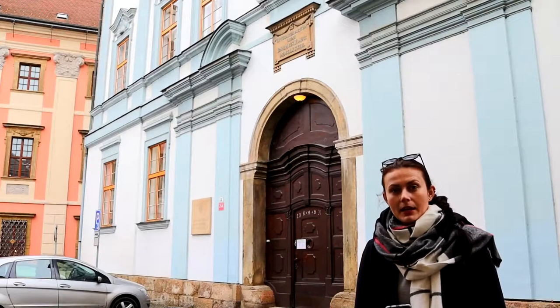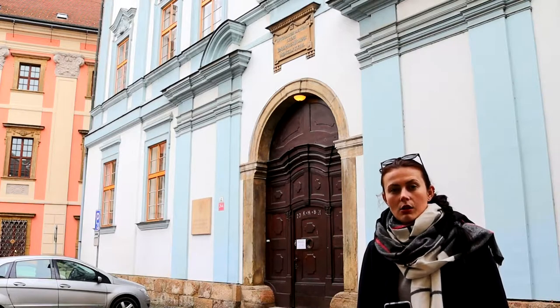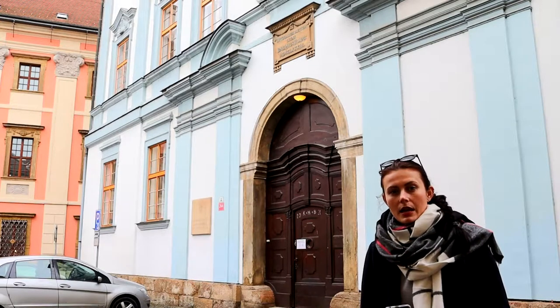This blue building behind me is St. Cyril and Methodius Faculty of Theology. It's the oldest faculty at the university and you can study here theology, social and humanitarian works, and social education.